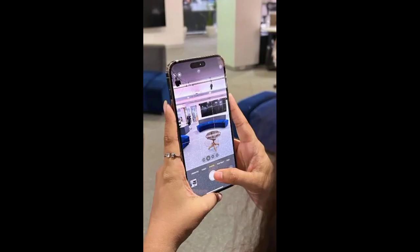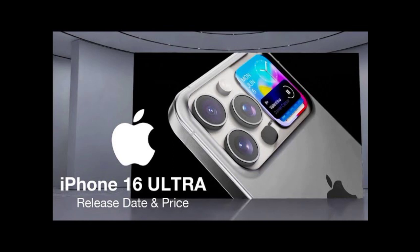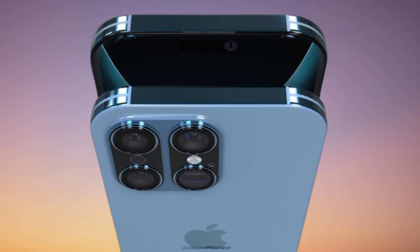Overall, the Apple iPhone 16 Ultra is a true game-changer in the world of smartphones. From its powerful camera to its stunning display and cutting-edge technology, this device is sure to impress even the most discerning tech enthusiasts. Upgrade to the iPhone 16 Ultra today and experience the future of mobile technology.